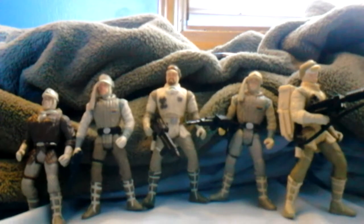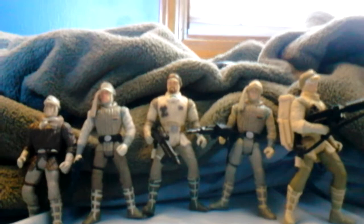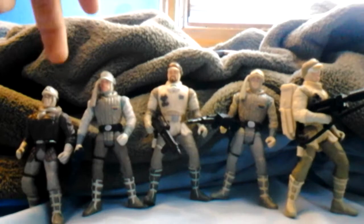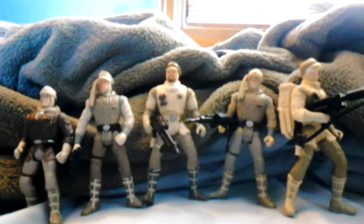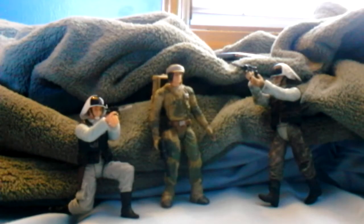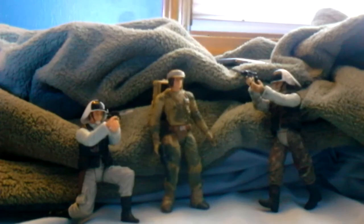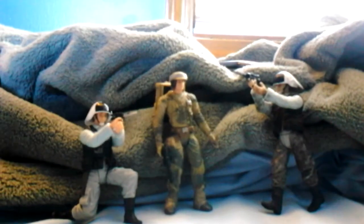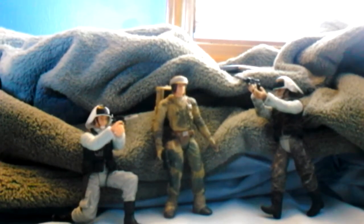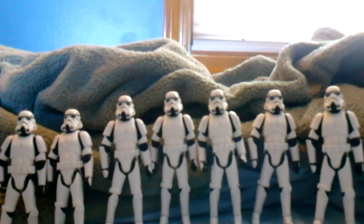I also got some rebel soldiers from the Battle of Hoth. I believe the two on the left are Han Solo and Luke Skywalker. The rest are soldiers. I also acquired a few other troops from the Rebel Alliance — the ones on the left and right are rebel troopers that served on the Tantive IV, and the center figure is a Rebel Commando from the Battle of Endor. I'll be acquiring more of those soon.